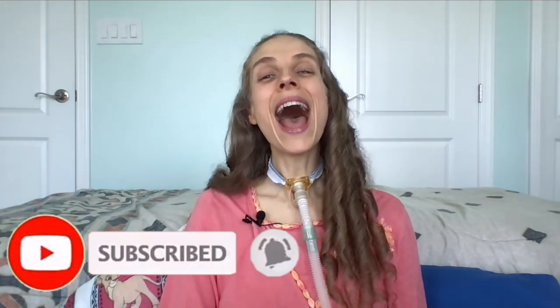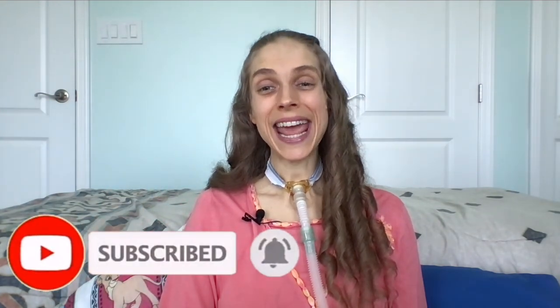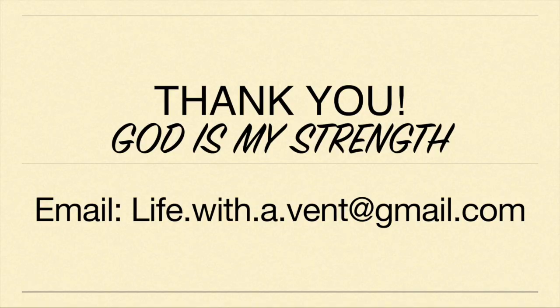May this week and every week be a reminder of what a joy and blessing tracheostomy tubes are. Thank you so much for joining me. Please remember to like and subscribe down below. I hope you have a great day and a wonderful week. Happy Global Tracheostomy Tube Awareness Week. Bye-bye.